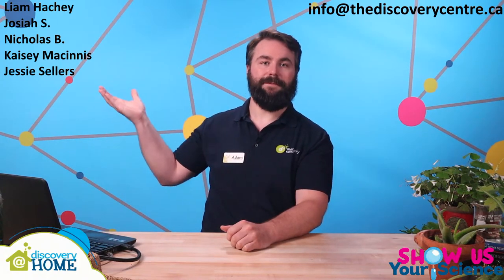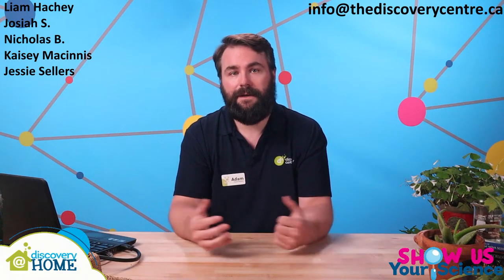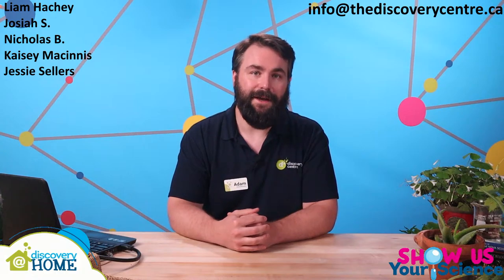Now that Ready, Set, Grow is wrapped up, it's time to announce the Show Us Your Science prize pack winners. Our winners are: Liam Hache, Josiah S, Nicholas B, Casey McGinnis, and Jesse Sellers. Please email info at thediscoverycenter.ca if we don't have your contact information. Of the five winners, four were from Discovery at Home submissions and one was from Bite-Sized Science; two came in on Flipgrid, two on Twitter, and one on Facebook. Congratulations to our draw winners and to all of our submitters and viewers. I'm genuinely happy that we were able to support your learning and having fun with science during this time.